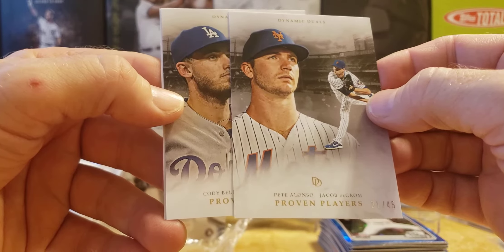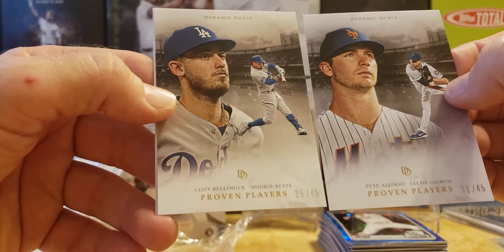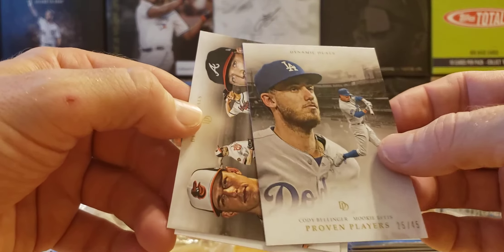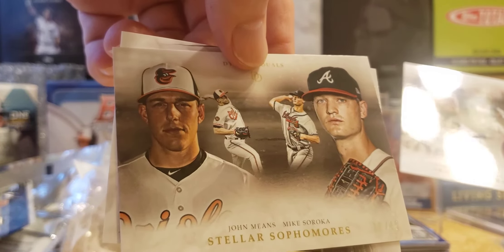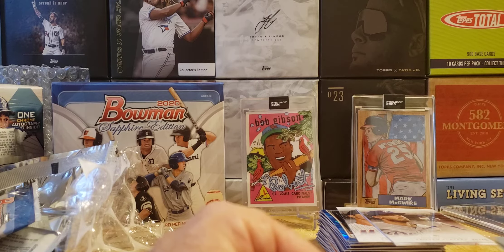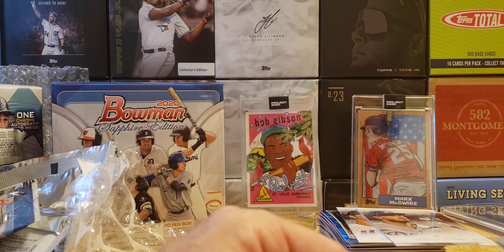Next up looks like it is Cody Bellinger, also of 45. And our last one — it's a duel: John Means and Mike Soroka, both of 45. No one-of-ones in the kitchen today. I dropped a knife before I started the video and then stepped on it, so not a great day in the kitchen, but a good day — we got that auto, the cards of 45, and that Bobby Witt Jr.